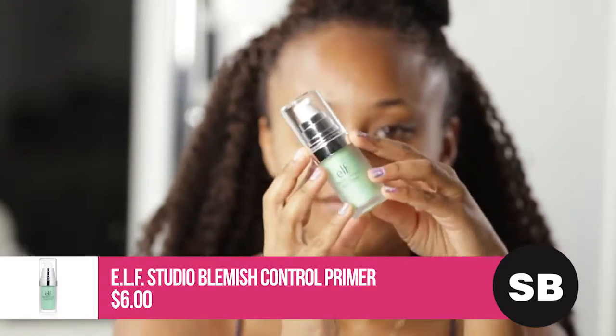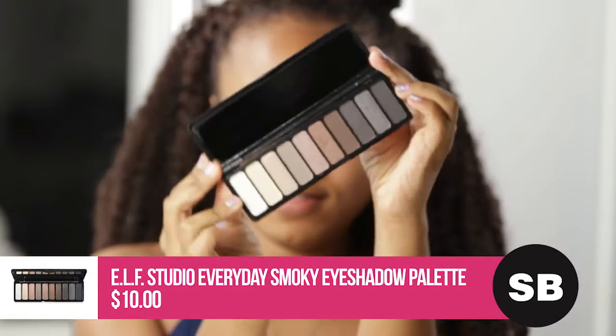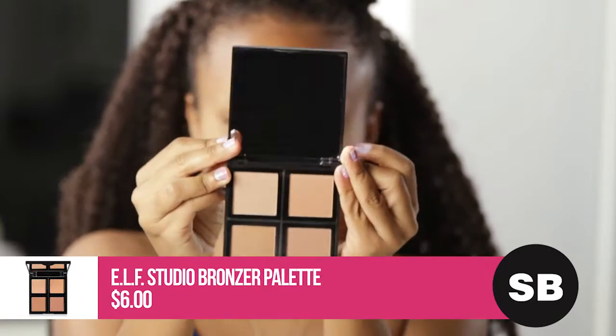The ELF Makeup products I'm using are the Blemish Control Face Primer, SPF 25 Foundation Serum, Everyday Smoky Palette, Beautifully Bare Lash Tint Mascara, Bronzer Palette, and Matte Lip Color.